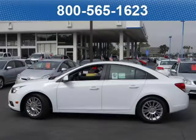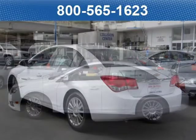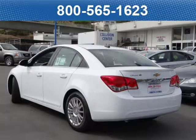This sedan has a beautiful semi-wide exterior paint color which is complemented by an interior color. For your special internet price on this vehicle, click on the link below.